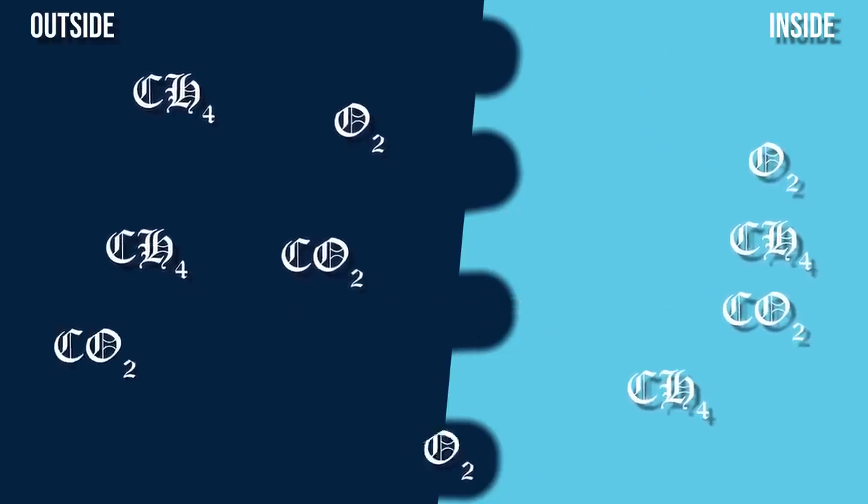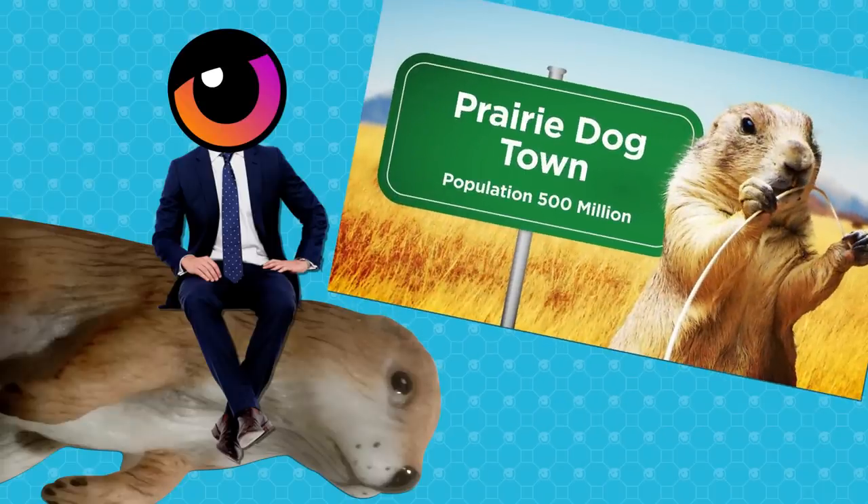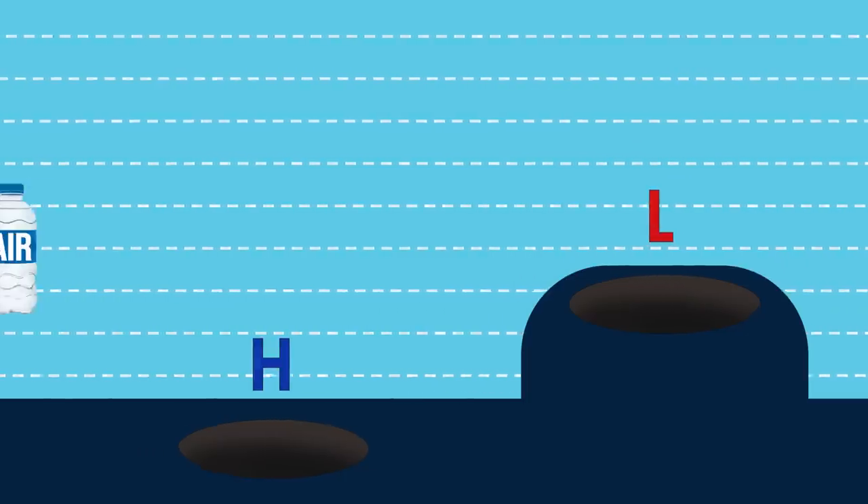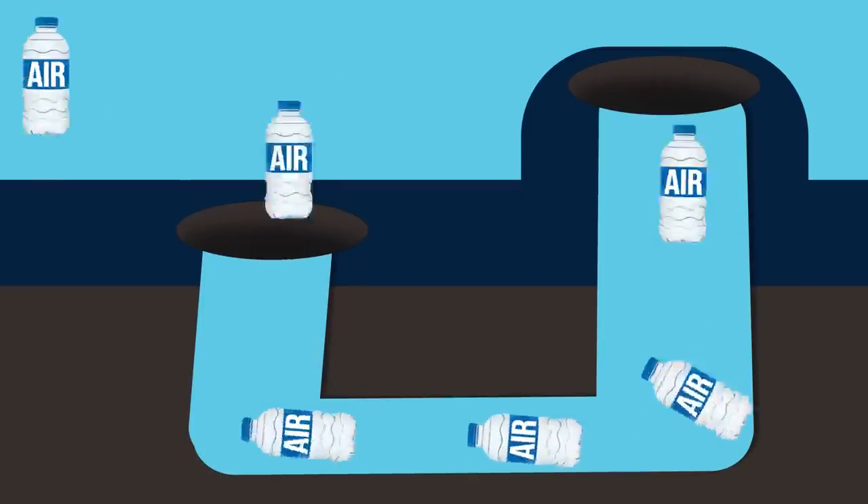If chimneys are open-topped, the way ventilation works is even more straightforward. It's called the venturi effect. Essentially, winds blow faster the higher up you are from the ground. So if a mound has chimneys in addition to openings at ground level, the wind will be blowing at slightly different speeds at each of the entrances. This creates pressure differentials, so air will be sucked into the lower openings and then flow out of the higher chimneys, creating a nearly constant flow of air throughout the mound.